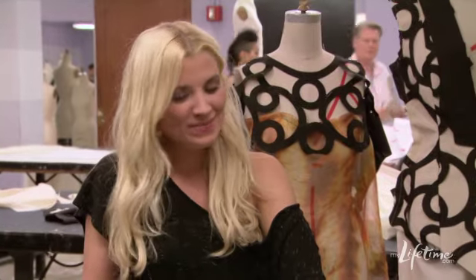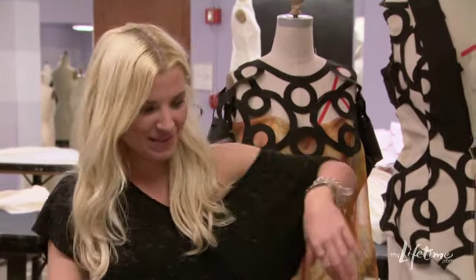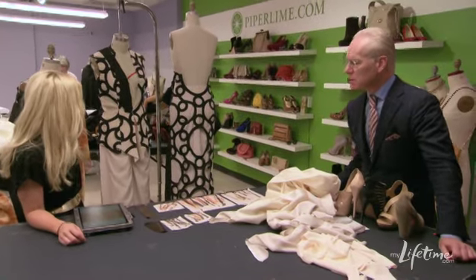Laura. Hi, Tim. Hi. How are you doing? I'm good. What are you doing? I am figuring out everything.